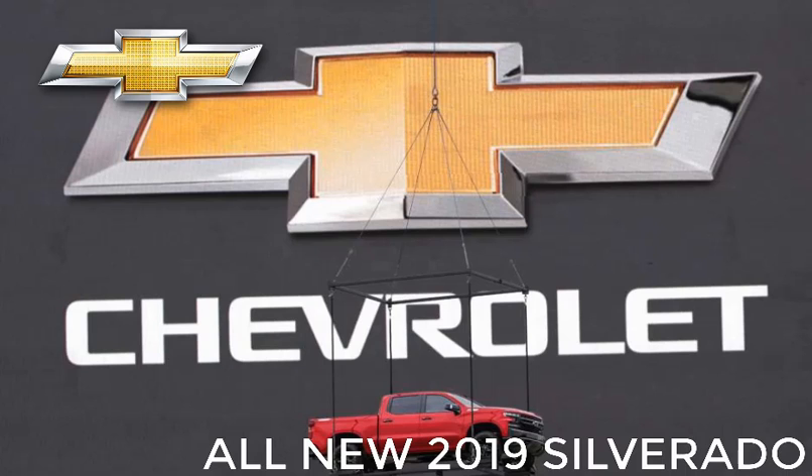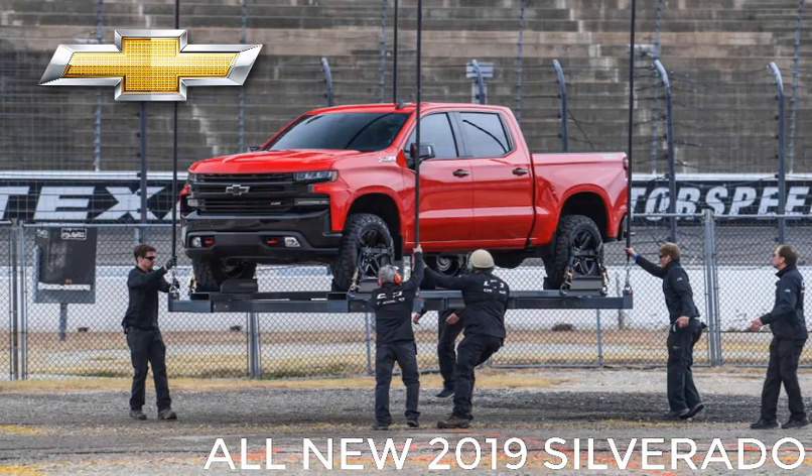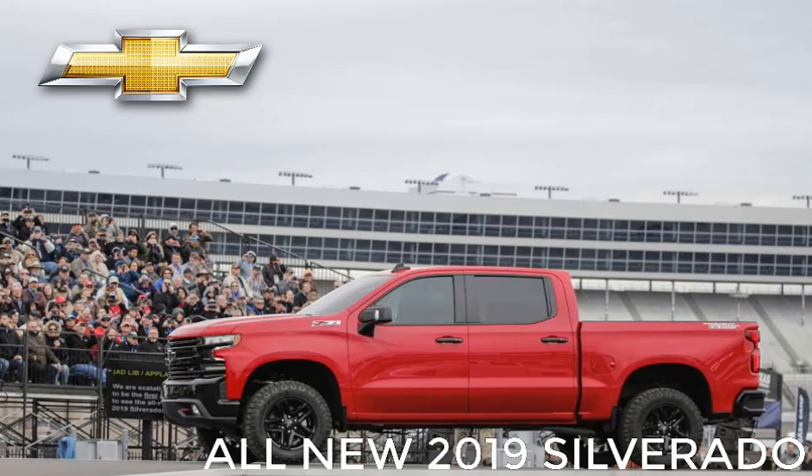The next-generation Silverado is poised to change — really change — the face of trucks again. It's strong. It's modern. But it's instantly recognisable as a Chevy truck.